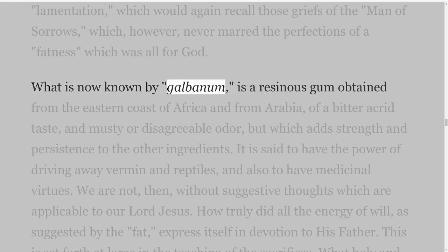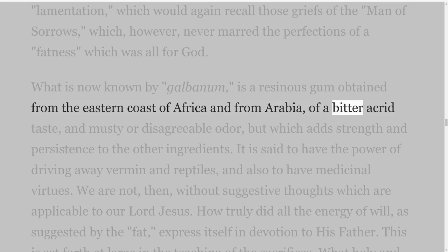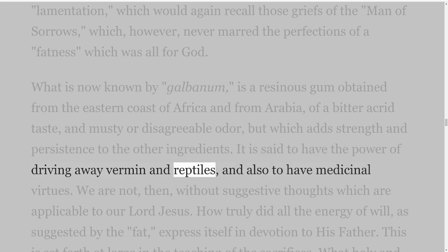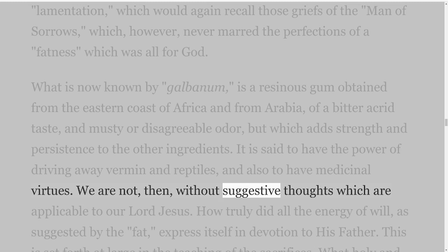What is now known by galbanum is a resinous gum obtained from the eastern coast of Africa and from Arabia, of a bitter acrid taste and musty or disagreeable odor, but which adds strength and persistence to the other ingredients. It is said to have the power of driving away vermin and reptiles, and also to have medicinal virtues. We are not, then, without suggestive thoughts which are applicable to our Lord Jesus.